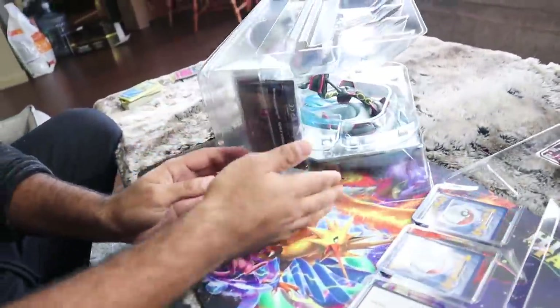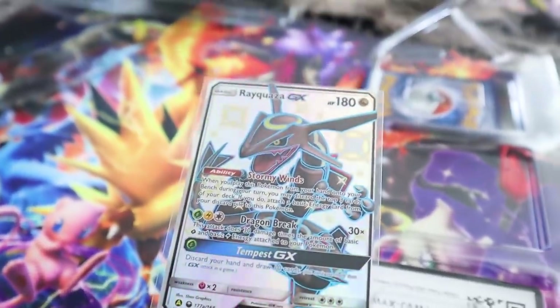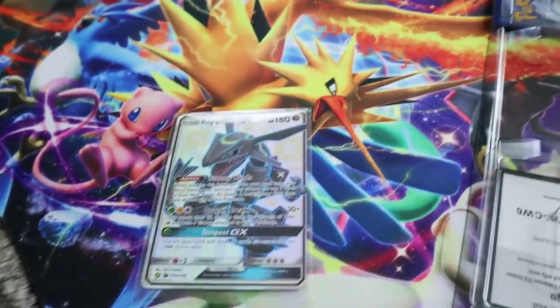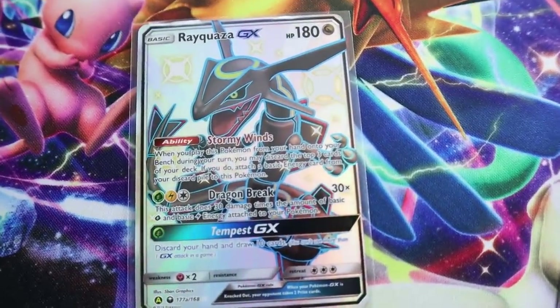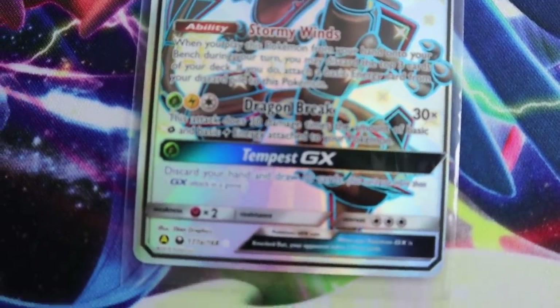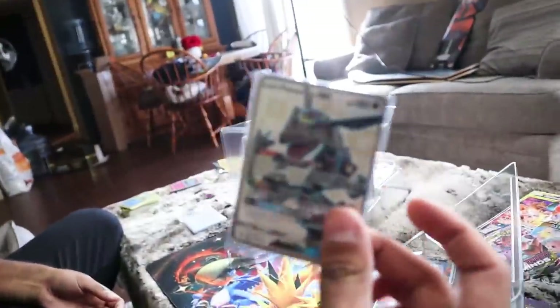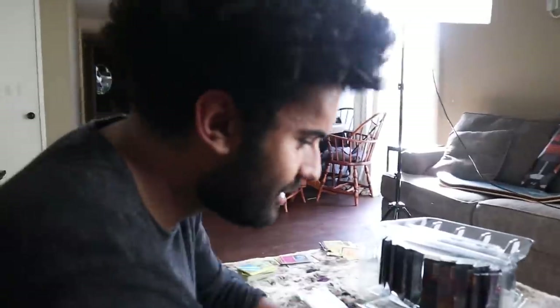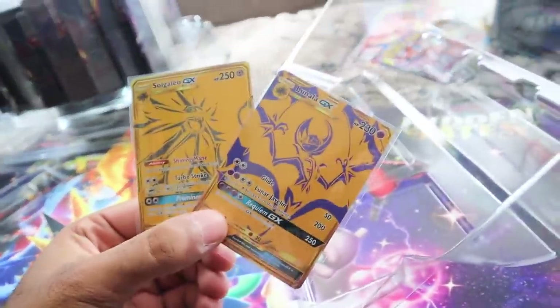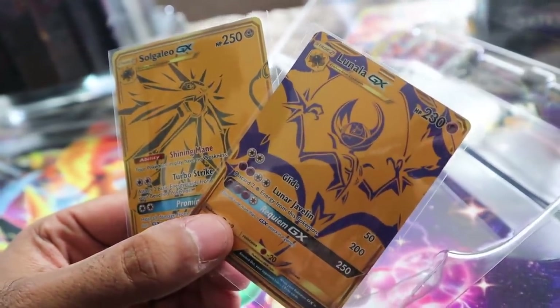Let's get these promo cards out first. Right there, guys - we got the Shining Rayquaza full art card. I don't know what it is, but when Pokemon gets shiny and they turn black, it is just cooler. They're more urban, they're the first on the trend. So we have black Rayquaza here looking frickin' dope. And then boom - right there, two gold cards, Solgaleo and Lunala. Just these two cards and the Rayquaza cover a huge majority of the cost of the box itself.